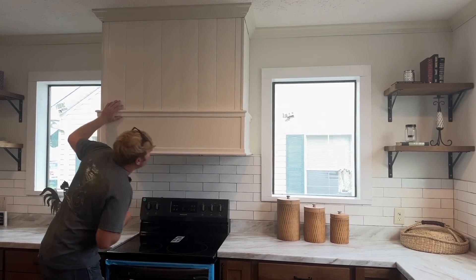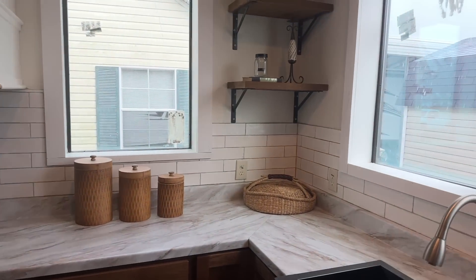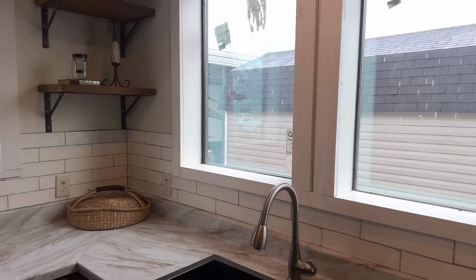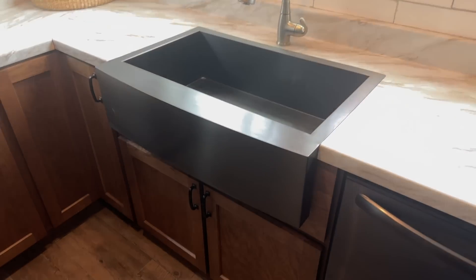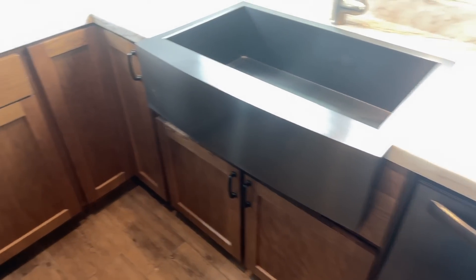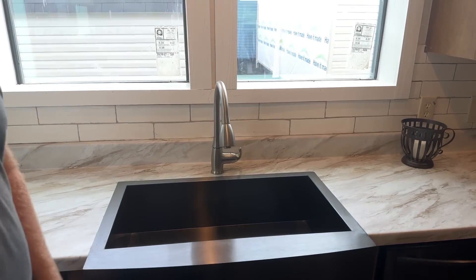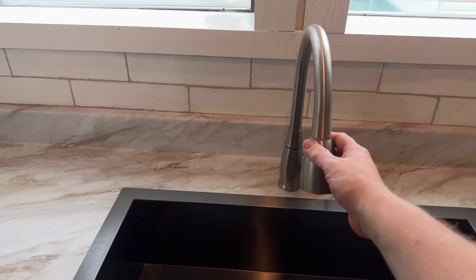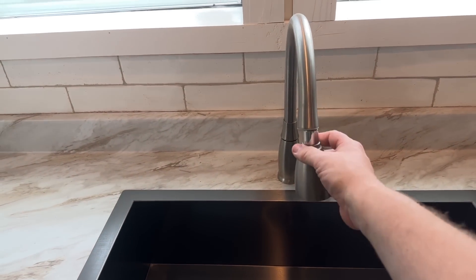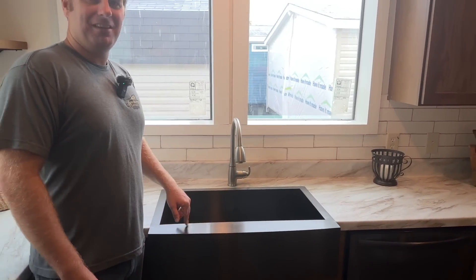Look at that exhaust hood — it looks like it's just built into the house. That is a big one. You've got plenty of windows in here for natural lighting — four large windows in the kitchen. That's kind of a more modern-style single-basin sink, and it pulls down. That pull-down feature is my test — if it doesn't have that it's almost a deal breaker for me.